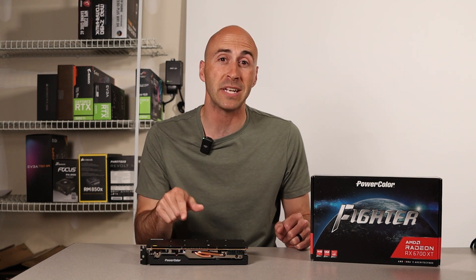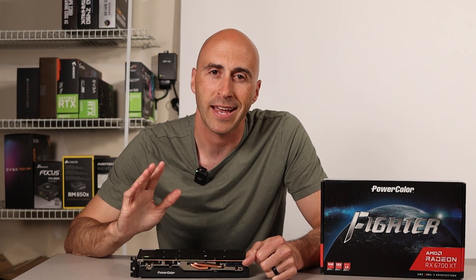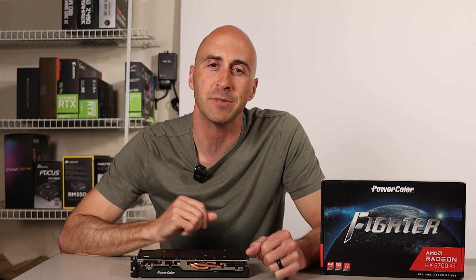They're both great cards and with prices continuing to drop, I think they'll stay quite popular for some time — until one of the companies comes out with something new. If you want to keep up on all the latest PC hardware releases, don't forget to subscribe and turn on notifications. I'm Danny with Danny's tech channel, and I'll see you in the next video.